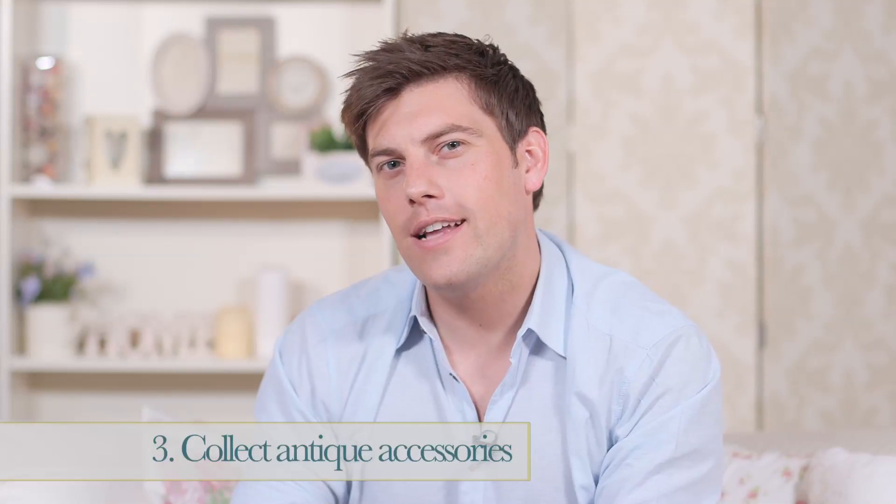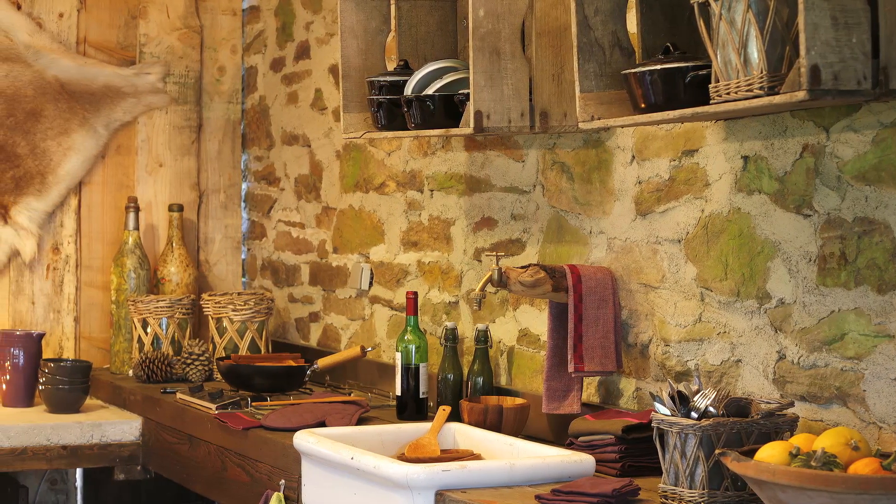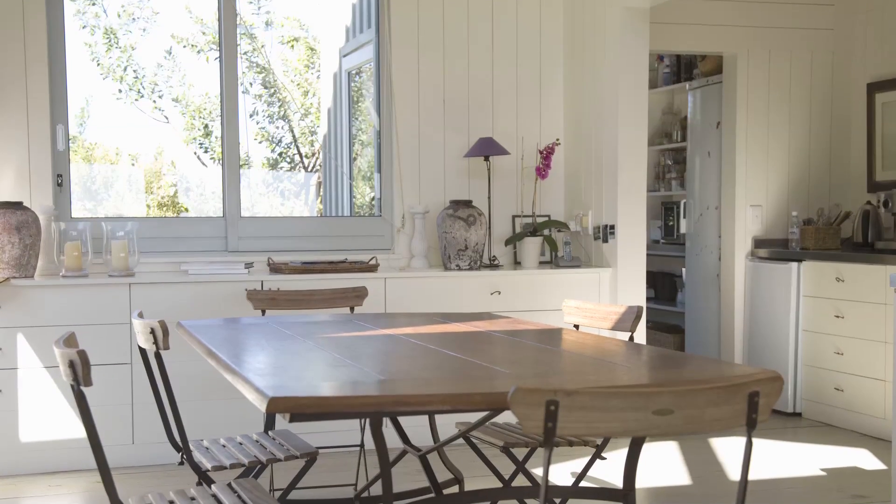Accessorise with antique items and natural finishes to bring warmth and charm to your home. Old handmade artwork offers the perfect tones and brings a sense of history. Old wooden chairs with a basic design will help create clean lines in your home, which help to maintain a contemporary feel combined with aged aspects.